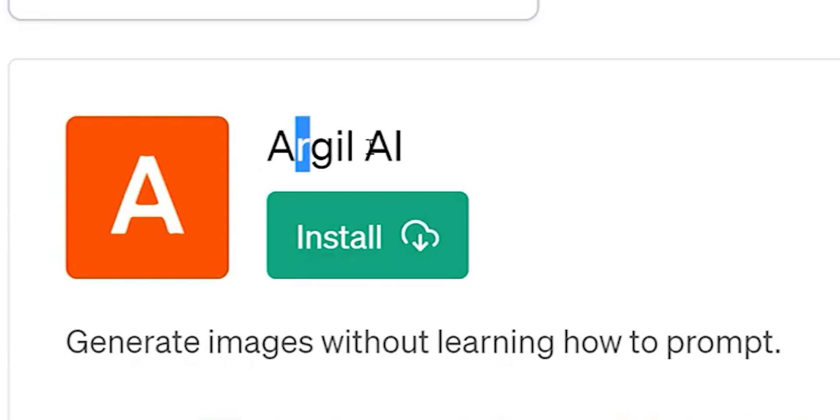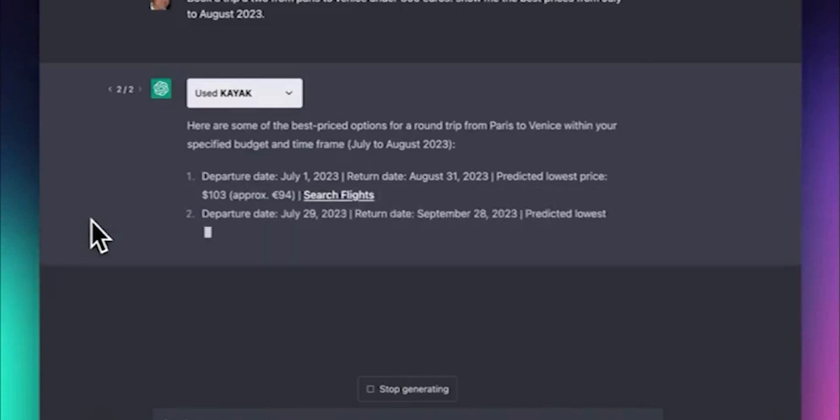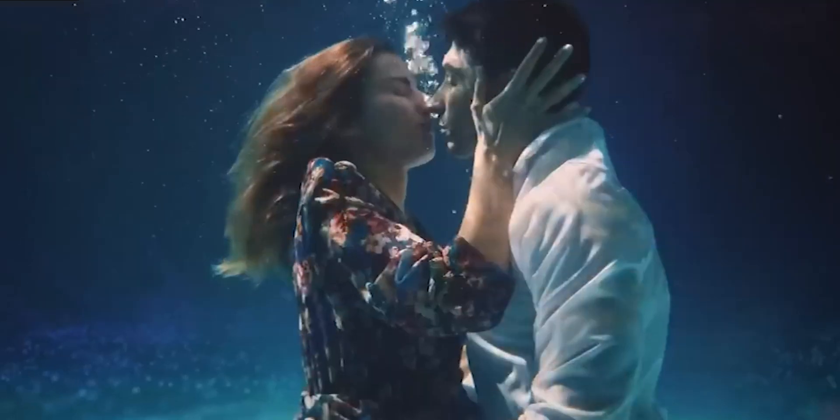Number 5: Argyll. You can use the Argyll ChatGPT plugin to generate high-quality images from textual prompts. It's a no-code AI automation platform that aims to be a horizontal player in generative AI, extending beyond just ChatGPT images.